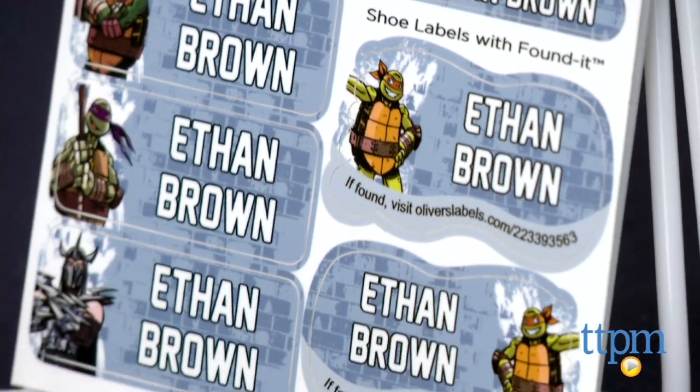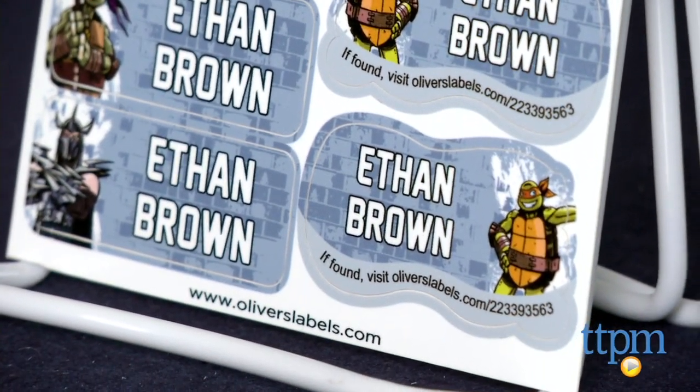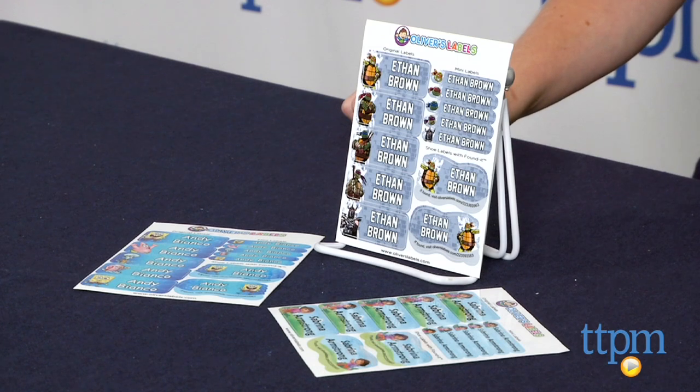Some things to note: these are not toys and should be applied by adults. You can also purchase allergy labels, photo labels, or safety wristbands from Oliver's Labels, but they are not available with the Nickelodeon themes.